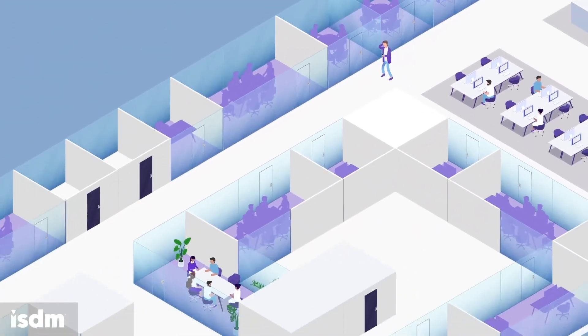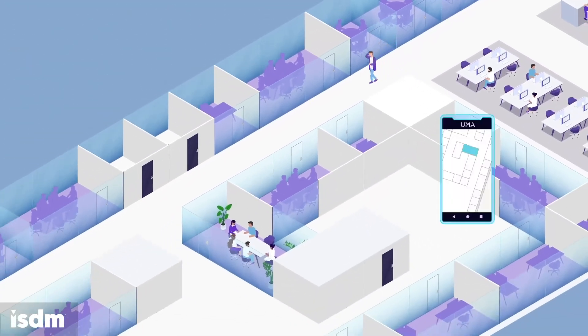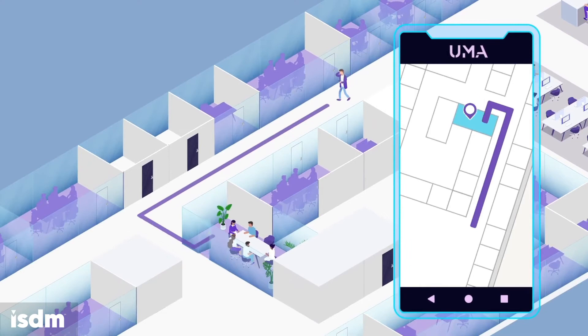Large offices can feel like a maze at times. UMA can map the route directly to your meeting or hot desk and help you find colleagues and resources.